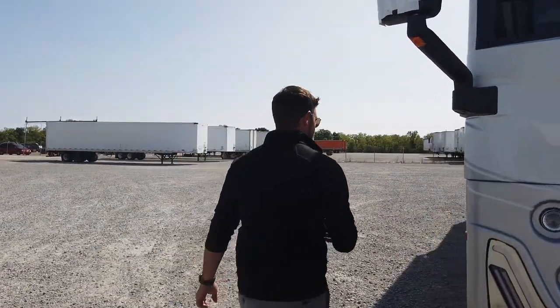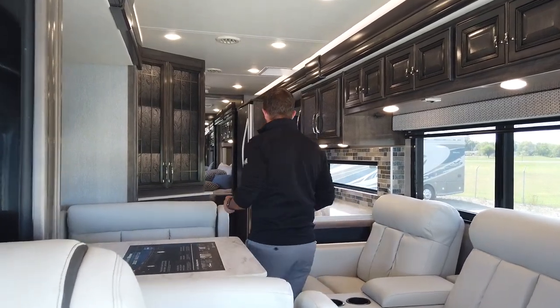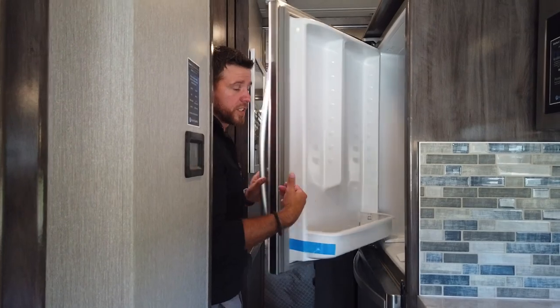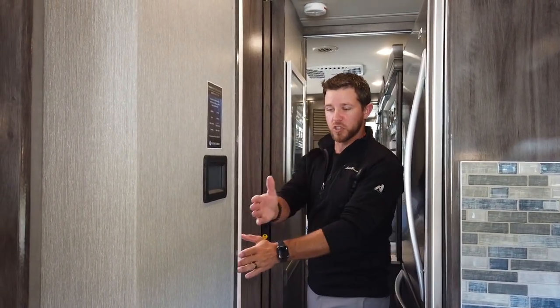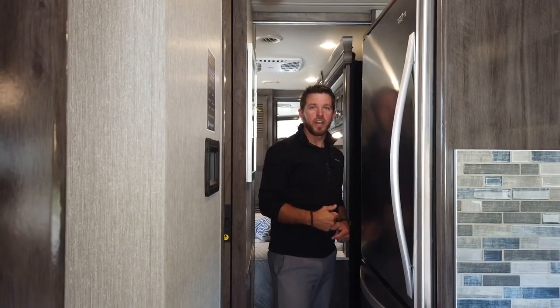We get lots of requests to show the unit all closed up in travel mode so you know you have access to all your important amenities. Here's our access to our refrigerator — the door opens up almost all the way. On the bathroom, the door opens up all the way with full access because we have a pocket door, so no more squeezing in between. Coming back to the bedroom, we have full access there as well on a pocket door.